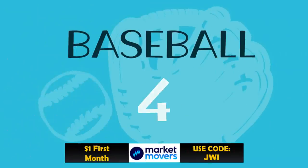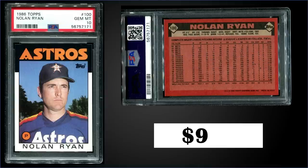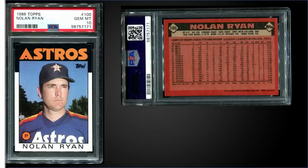In the number four spot, from 1986 Topps, we have Nolan Ryan graded gem mint PSA 10. This card sold at auction for $985. Two Nolan Ryan base cards from the mid-to-late '80s making the top 10 — that's awesome! The pop of this one in a gem mint slab is 111, and boxes of 1986 Topps sell for around $70 to $90.